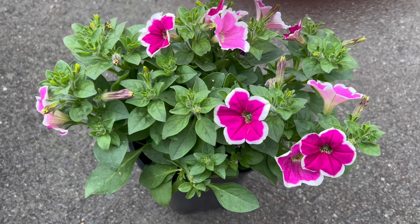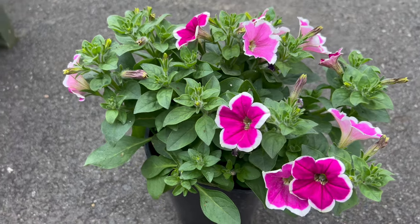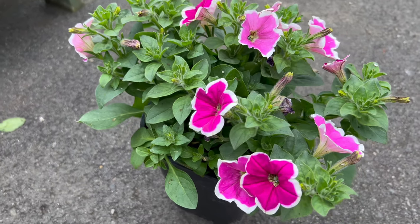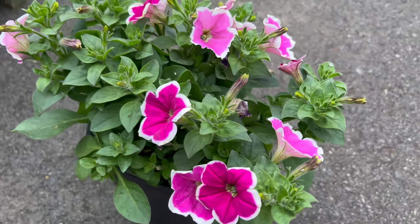Capella serves as an excellent companion plant, providing a cascade of color that complements various garden companions. Consider pairing it with other sun-loving annuals or mixing it with foliage plants for a dynamic and visually appealing arrangement.